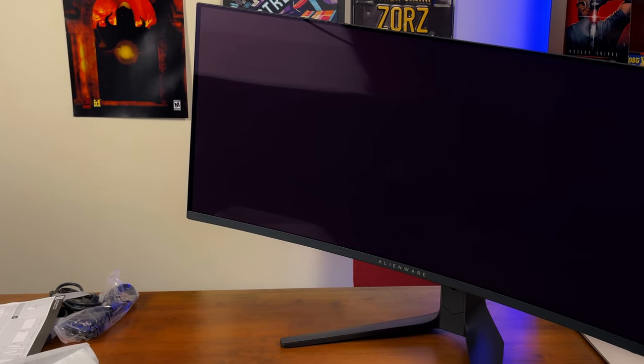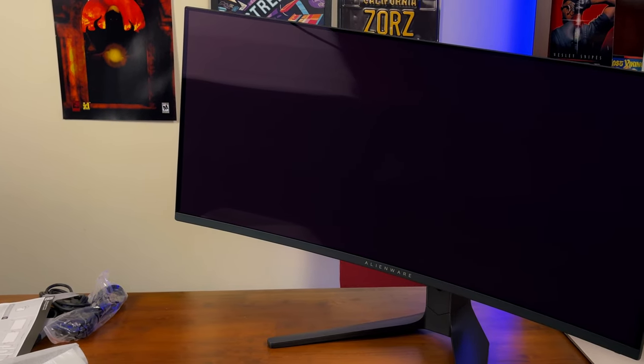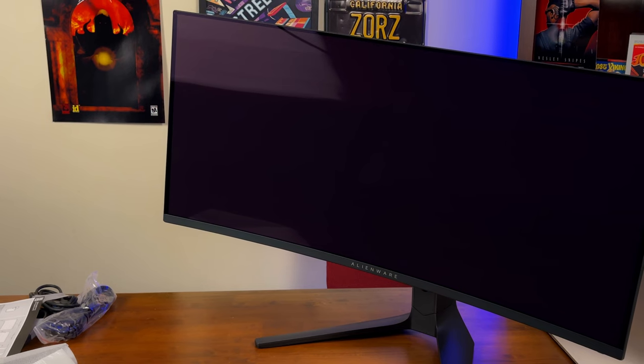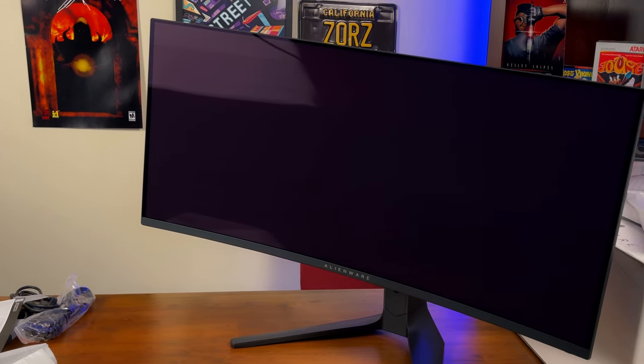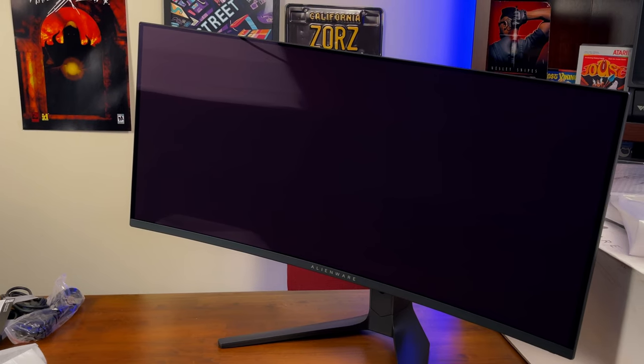I went on multiple deep dives in a level of insanity — I learned more than I ever wanted to know about monitors. Let's do a full review of the Alienware AW3423DWF. This monitor is a QD-OLED — Quantum Dot Organic Light Emitting Diode — and the first of its kind to be utilized in a gaming monitor in such a way.